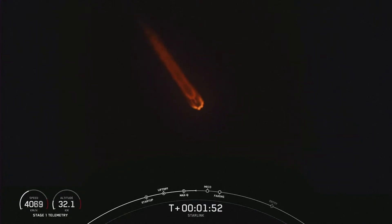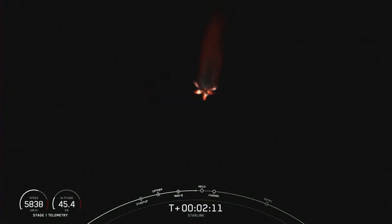Main engine cutoff, or MECO, as indicated on the timeline at the bottom of your screen, is where all nine of the Merlin 1D engines on the first stage will shut down. Stage separation will follow — the first stage will separate from the second stage, followed by SES-1, the second engine start, where we will light the Merlin vacuum engine on the second stage. Moments ago, we heard the call-out that MVAC engine chill had begun, indicating we are beginning to chill the engine in preparation for second engine start 1.